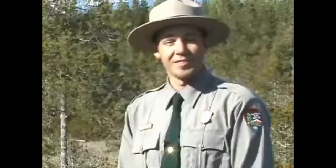Hello, and welcome to Glacier Bay National Park. I'm Ranger Jeff Pietka, and this is another edition of Glacier Bay Ranger Minutes.